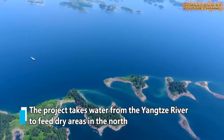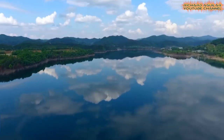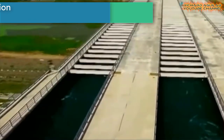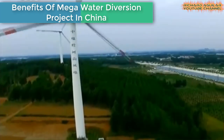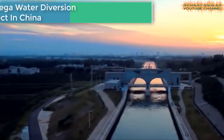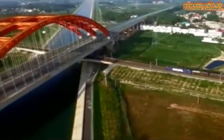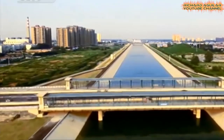This mega water diversion project is just one of many priorities in China when it comes to boosting the individual well-being of its citizens. One of the major problems in China's northern areas is water shortage. Luckily, that problem is being solved thanks to the mega water diversion project that has directly benefited over 120 million people.